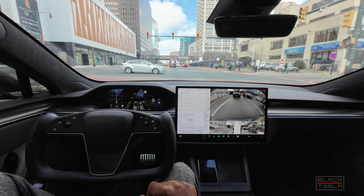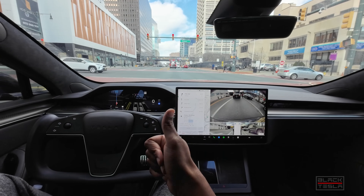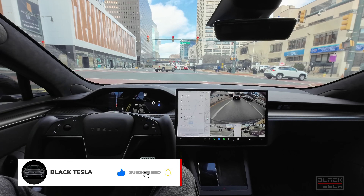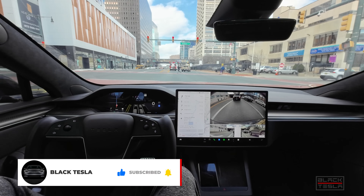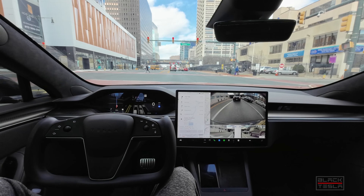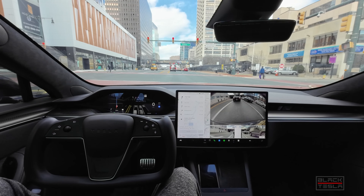Welcome back to the channel. Thanks for watching and subscribing — truly appreciate the support. We're back at it with FSD beta 12.3, going to make a quick Costco run from a dense urban downtown area to the highway and then to Costco. We're starting in the dense urban area to get a feel for how FSD beta works in these areas as we make our way towards New York City.